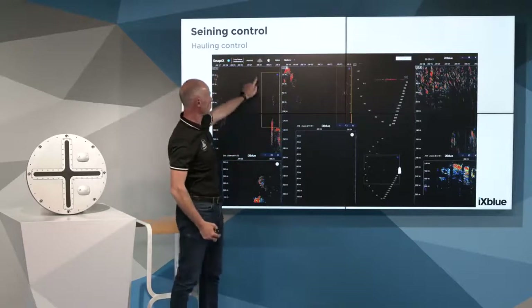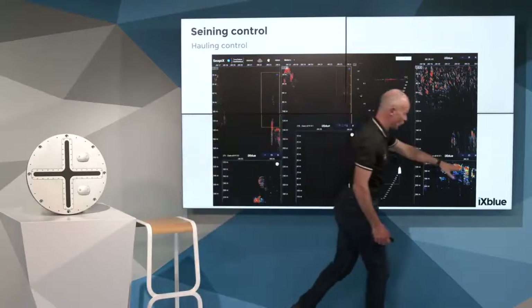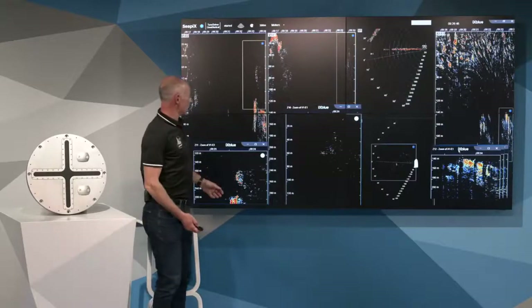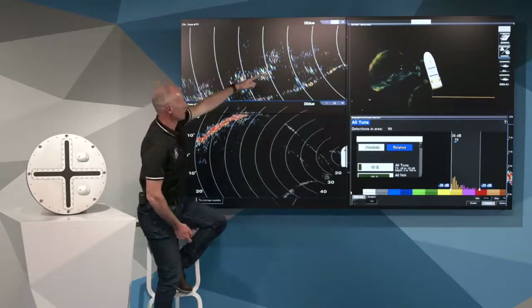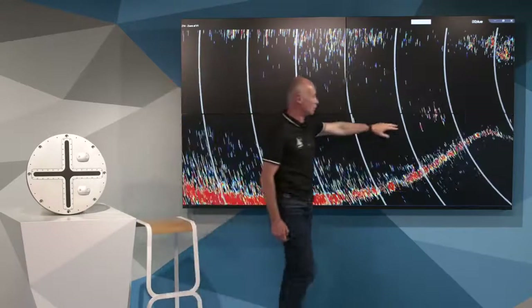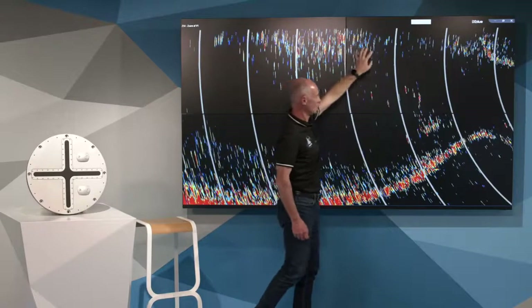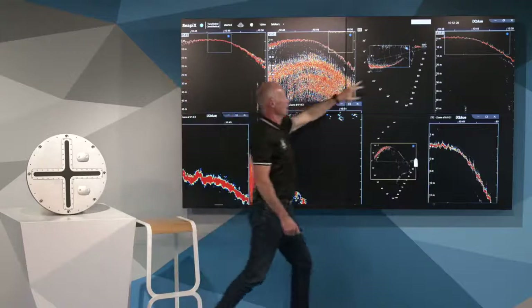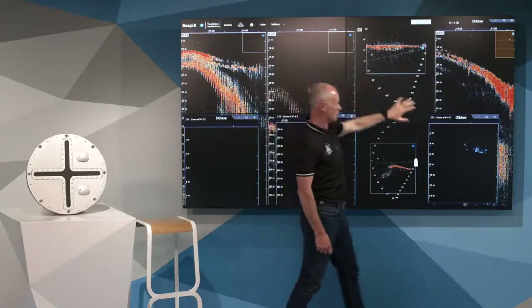We also provide a zoom close to the face on the side. There is a horizontal view with a zoom and a vertical view. We see vertical discrimination of the seine — tuna fish swimming in the net, close to the surface, at a range of 300 meters. In the net, we can see detections from the vertical and horizontal views, and we observe some bait fish in the zoom.